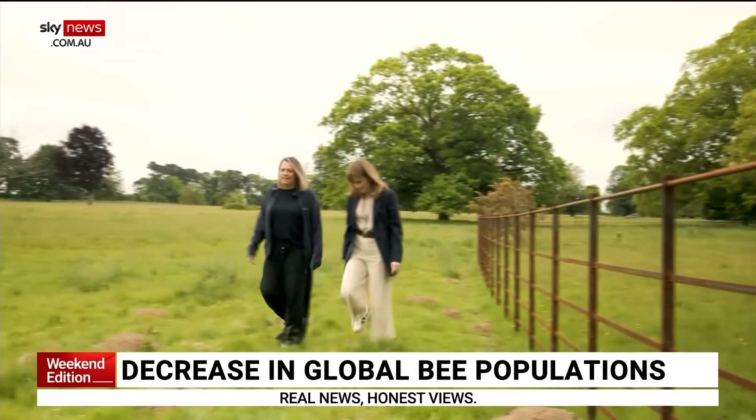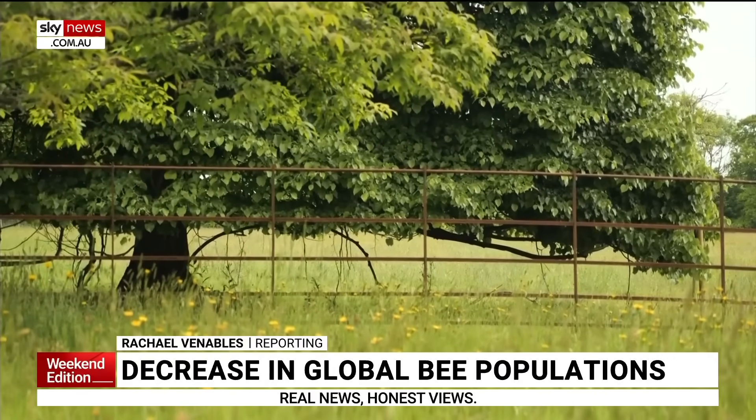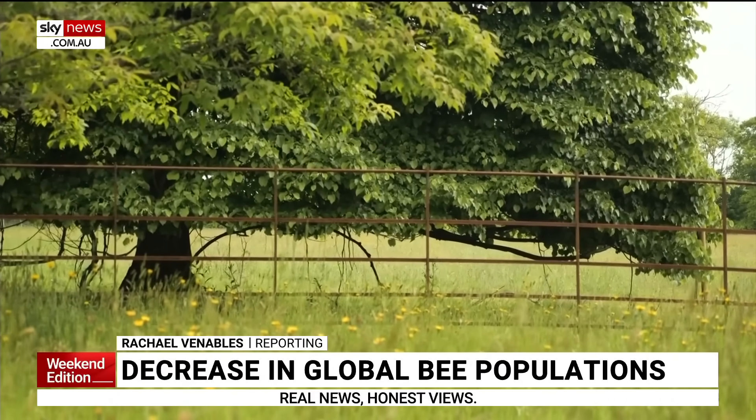This is one of the trees in our study. This is Tilia tormentosa, silver lime. Could this be the answer to our plummeting bee population?